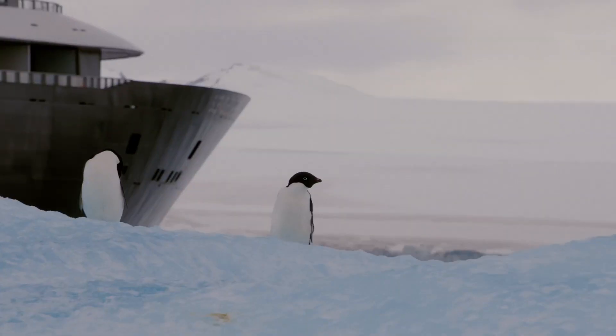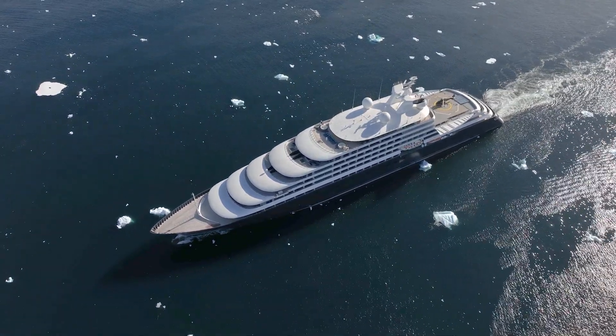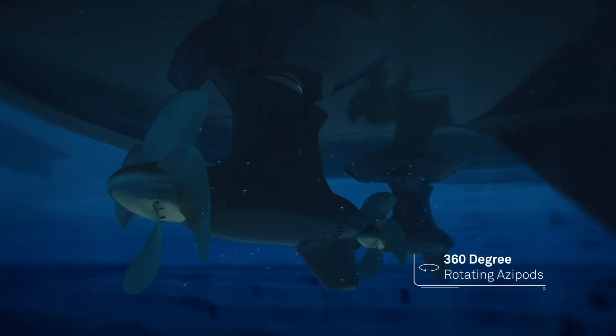And that means you have to burn less fuel, so she's very efficient in her propulsion. Our ASIPOD system is significantly more efficient than a traditional ship with normal propellers.